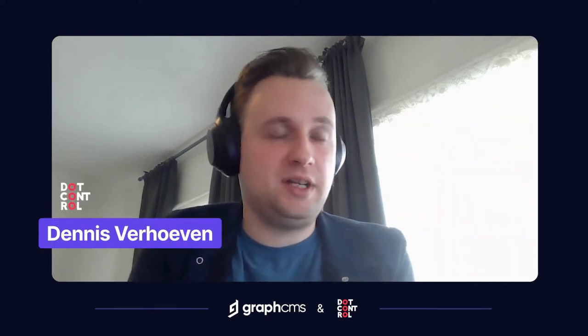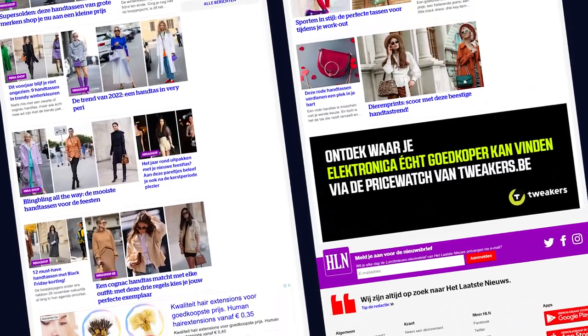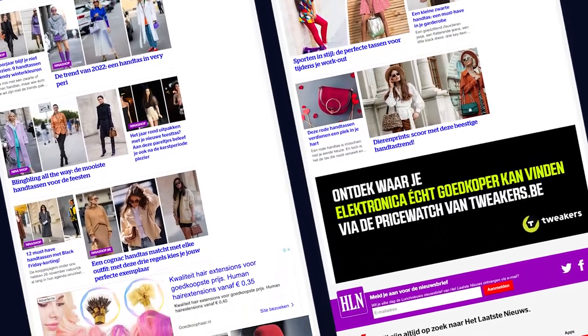Dot Control is at the moment mainly using GraphCMS for DPG Media e-commerce, which is a large newspaper company in the Netherlands and Belgium. For DPG Media e-commerce, we have built a multi-tenant platform that hosts up to 40 different stores across three different regions, and we are committed to selling a lot of products with the help of GraphCMS.